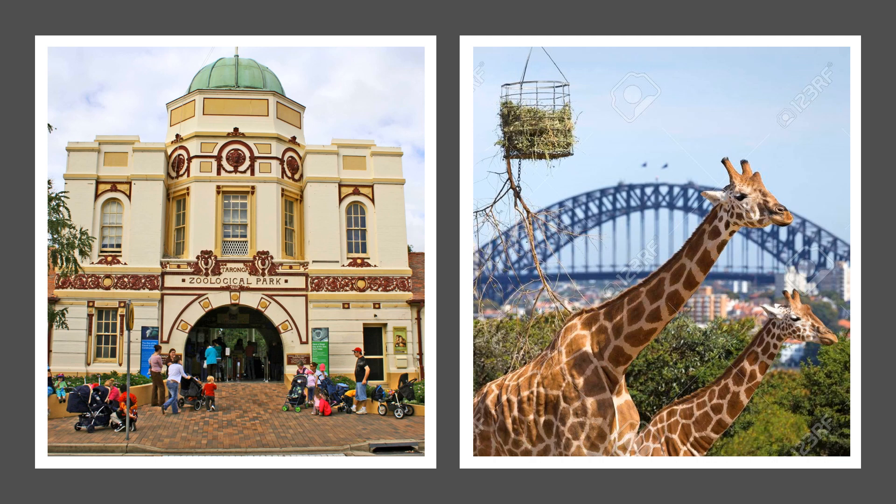What about this place? Lots of animals here as well. What's it called? It's Taronga Zoo. It's a great place to see lots of different animals and those giraffes have the best view of the city. Lucky things.